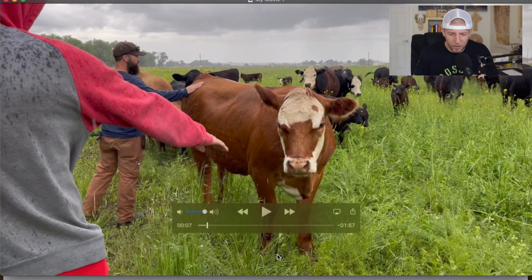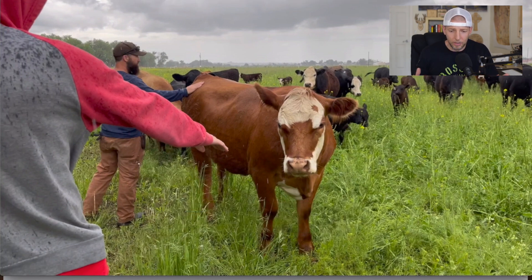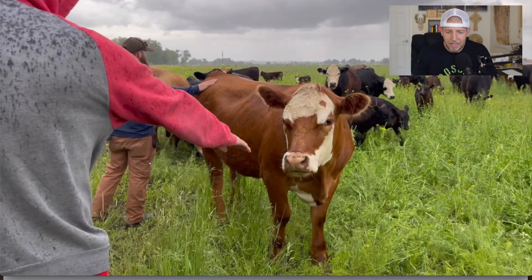As you can see, the cows are very friendly and docile. They'll come up to you, sniff you, and want to see what's going on. It's really a unique experience.